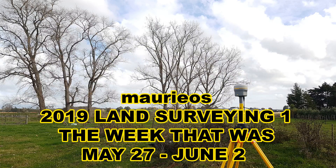Hello Mario! Mario's 2019 land surveying one, the week that was May 27 to June 2nd.